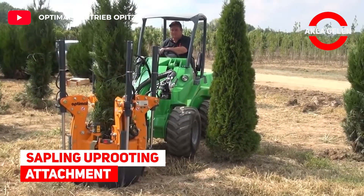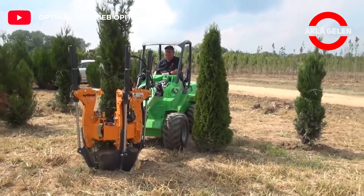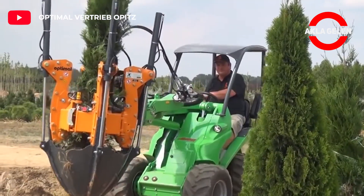Sapling Uprooting Attachment. With this machine you can easily remove the saplings and move them to another place.